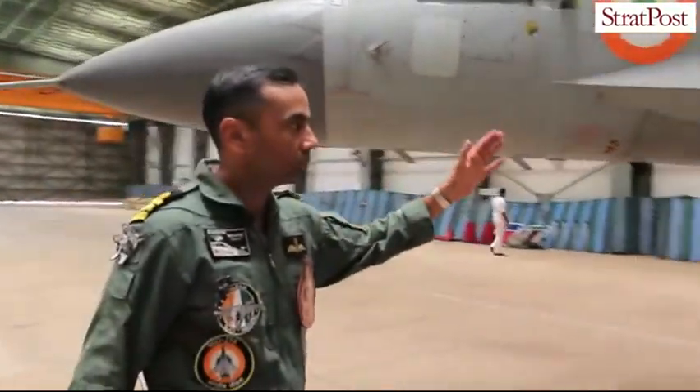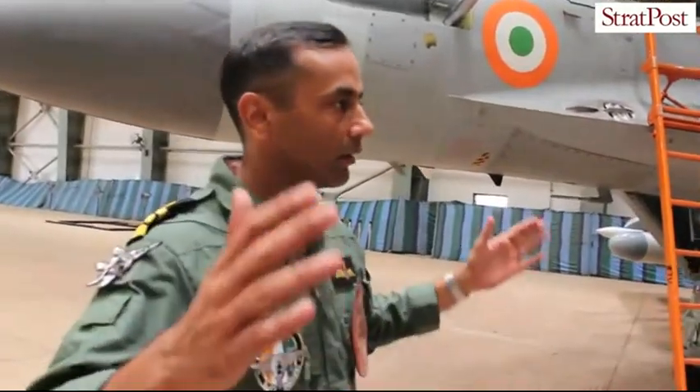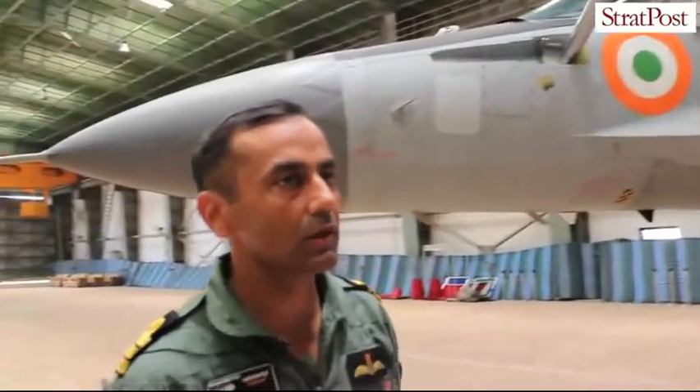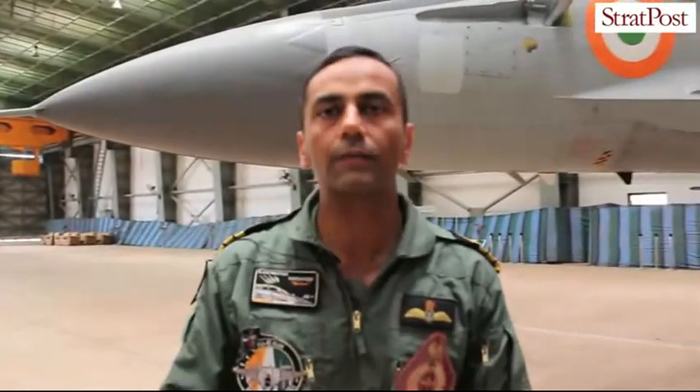This aircraft also has stealth features. The way the structures have been built, the materials used, and the construction of the airframe all reduce the radar signature. This means we are detected later, which is an added advantage on this aircraft.